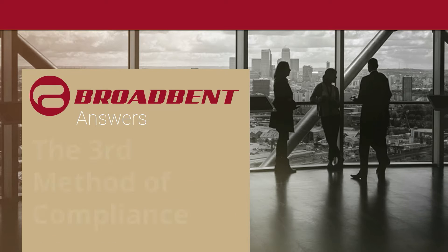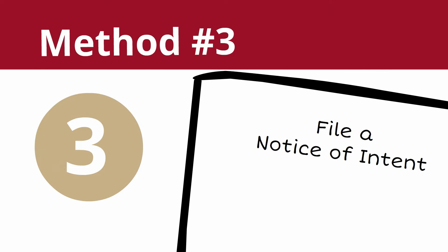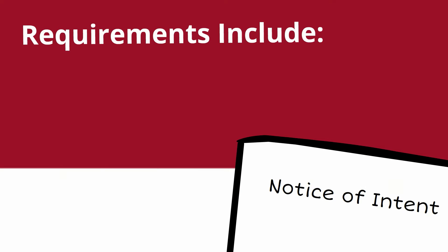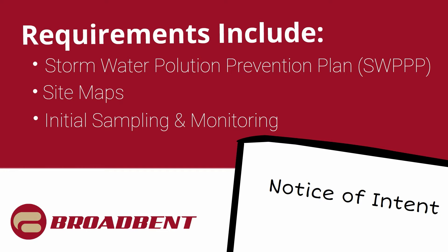The third option is a little more involved and may be necessary for a lot of businesses that do have operations exposed to the weather. It's called a Notice of Intent, and it's really more of a full coverage option. All of those require a full stormwater pollution prevention plan to be filed with the State, site maps, initial sampling and monitoring requirements, and annual reporting.